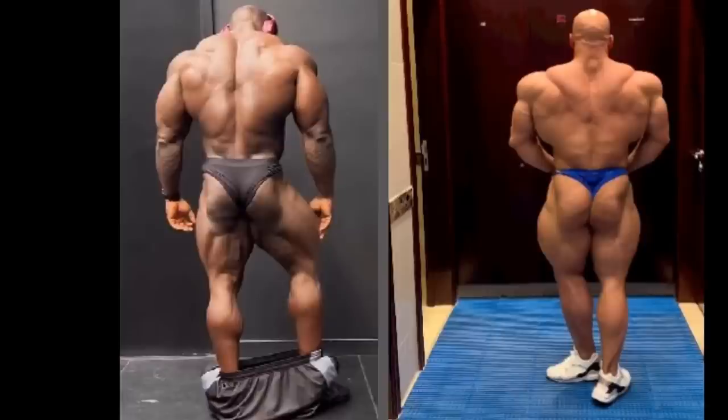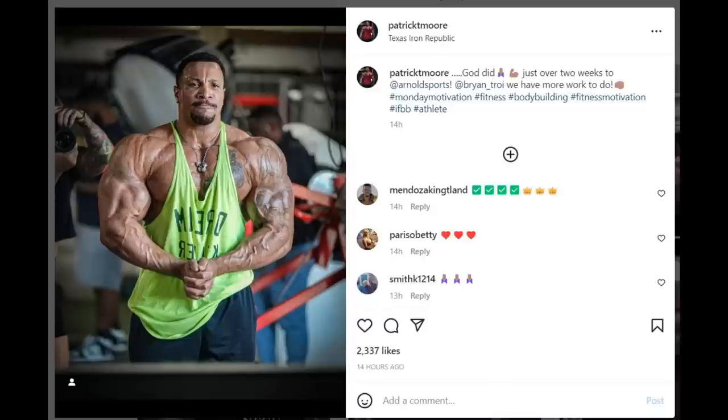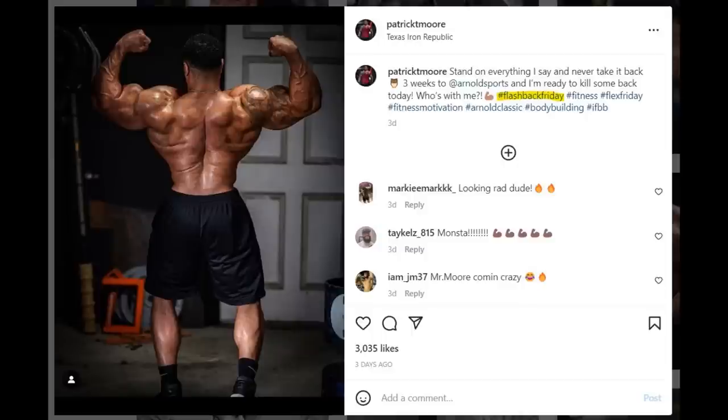Tell me what you think in the comment section down below — do you agree or disagree? The next story is about Patrick Moore, and I find this one particularly interesting because Patrick Moore's physique update right now looks so much better than all the others before. I have to admit I was hating on Patrick Moore's physique coming into this Arnold Classic because all of his updates so far were super underwhelming — he didn't look like he could be competitive in this tough of a lineup.